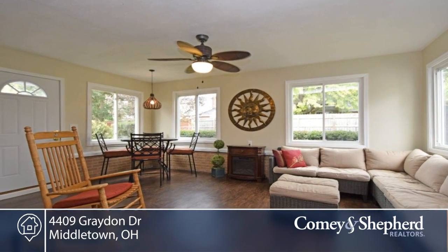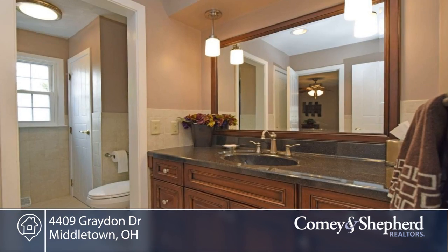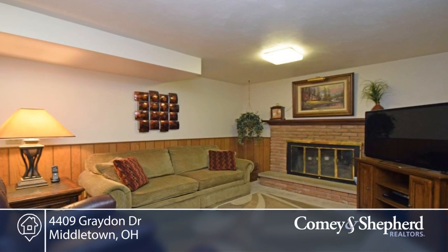There are updates galore like Pella windows, HVAC, kitchen, bathroom, and a three-season room. There's hardwood under all the carpet except for the family room, and this home comes with a warranty.